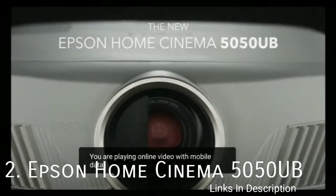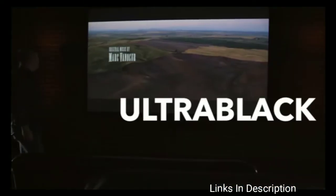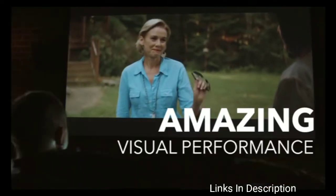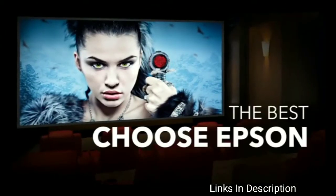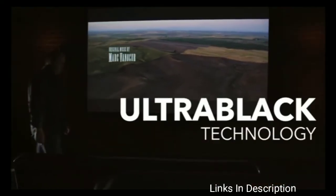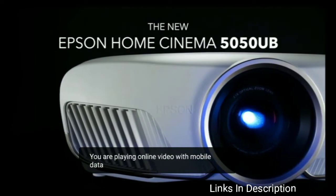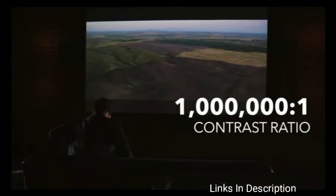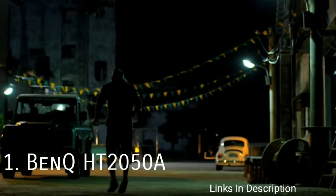Epson Home Cinema 5050UB Home Theater Projector. It is a hard pill to swallow, but 4K projectors do not come cheap. Sony's mid-range 4K model came out almost two years ago but is still priced around five thousand dollars. This projector from Epson costs under three thousand dollars but can still take advantage of vibrant and detailed 4K HDR content. Note that this is not a true 4K projector — it uses a technique called pixel shifting to replicate a full 4K picture. It delivers clear image quality and is far better than other projectors that cost twice as much. Links are given in the description.